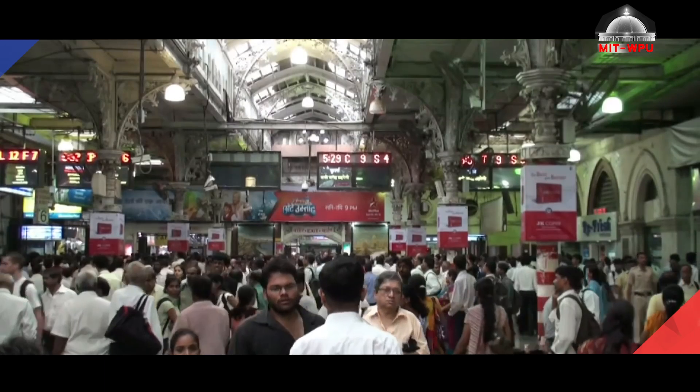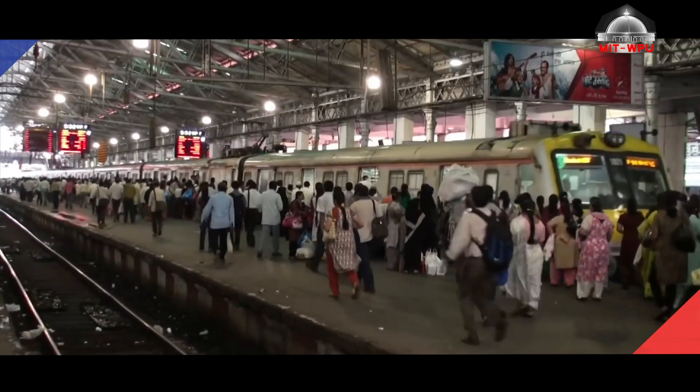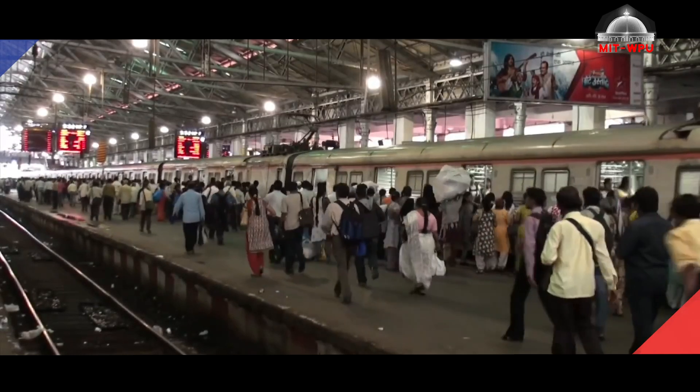Here, I understood that the station was full of hoardings, advertisements, and information boards mixed together, which created a chaos in the minds of the users. I felt that there is a need for a proper wayfinding and a color-coded uniform system that can be followed throughout the country, so that even a new person to the city can find his way easily.